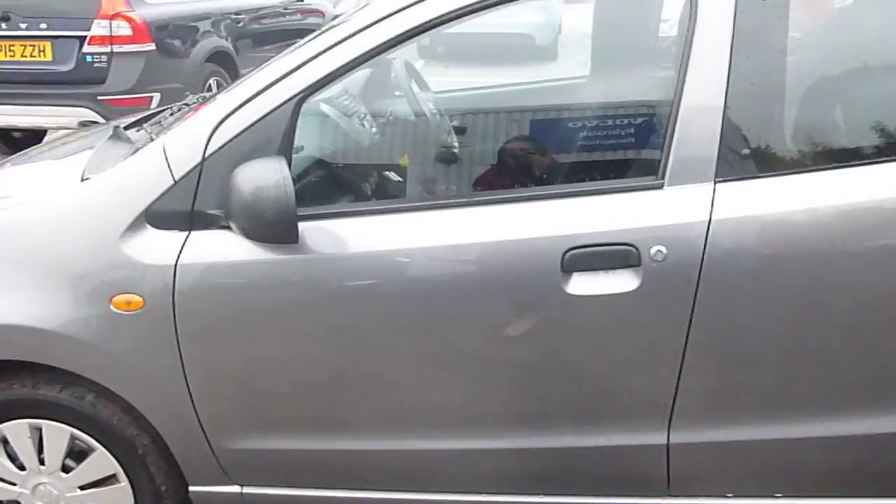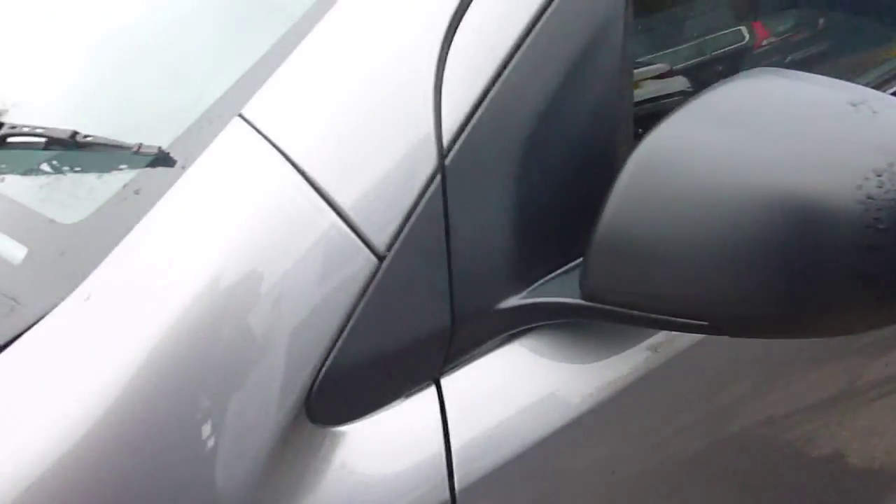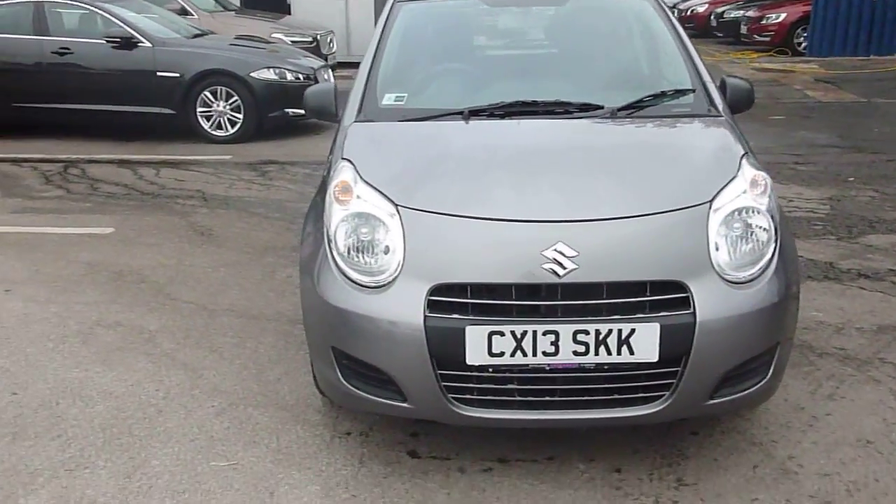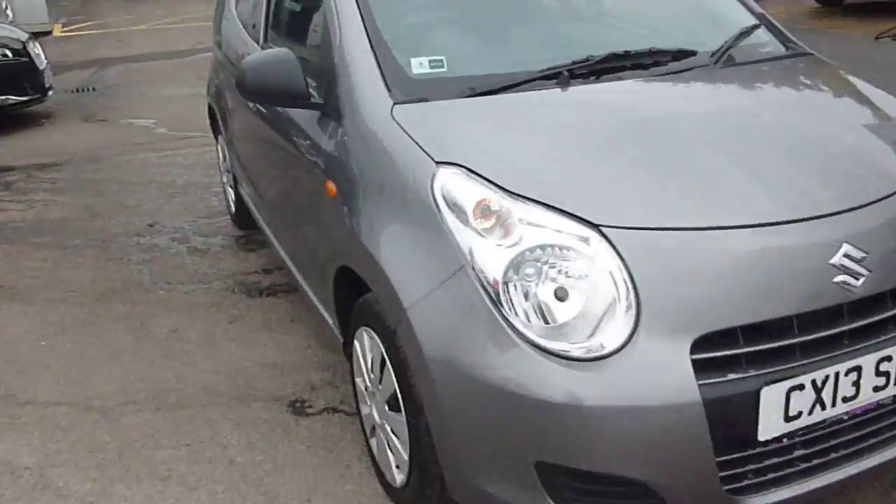Again coming down the side of the car, paintwork's not too bad — a few stone chips, but altogether the car's in great shape and it's been well looked after. It is only a 13 plate so we shouldn't expect too much.